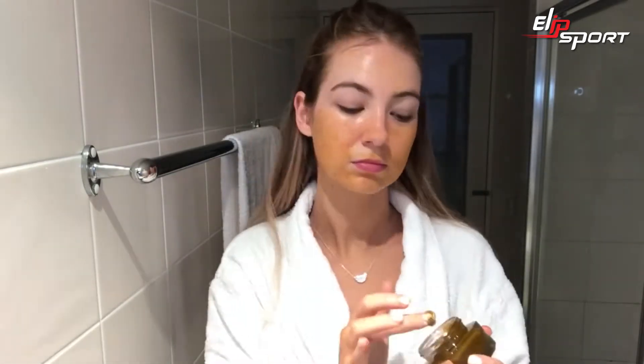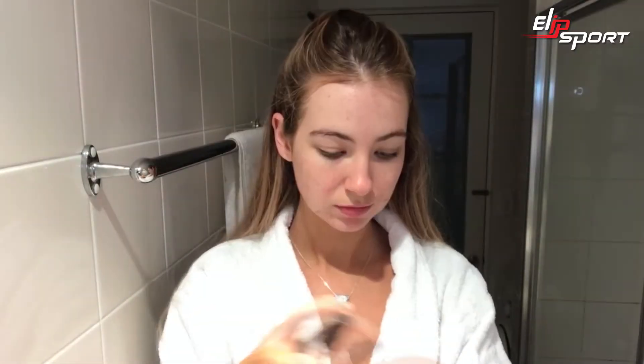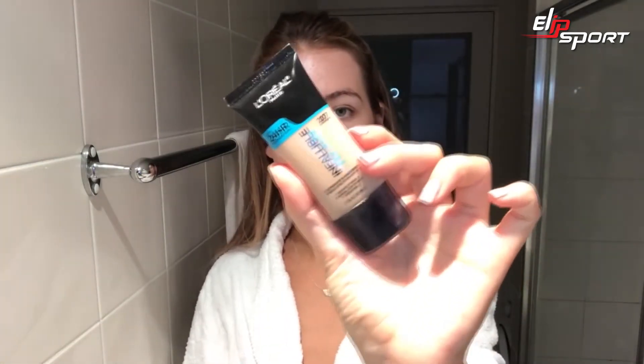It smells so good! Now I'm using an illuminating primer — so pretty. I feel so glowy, I'm actually like a disco ball. For foundation we're using the Infallible Pro Glow.